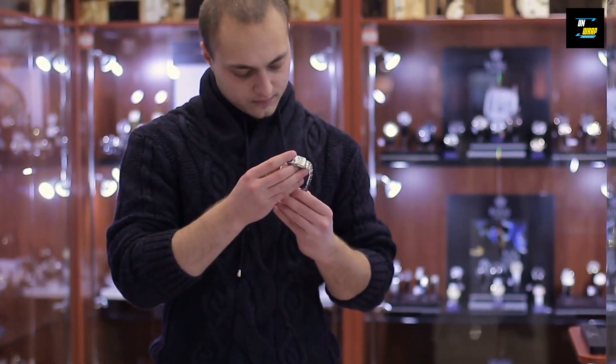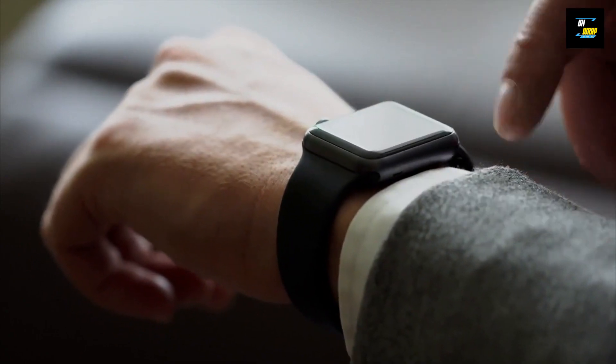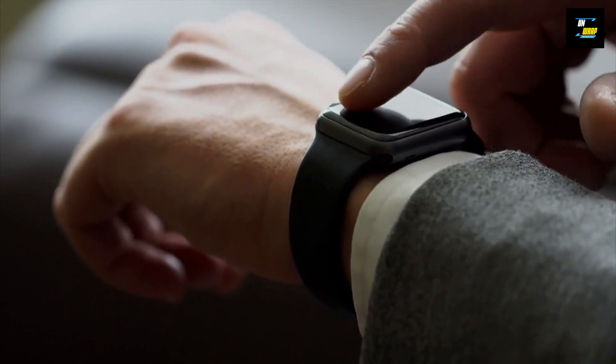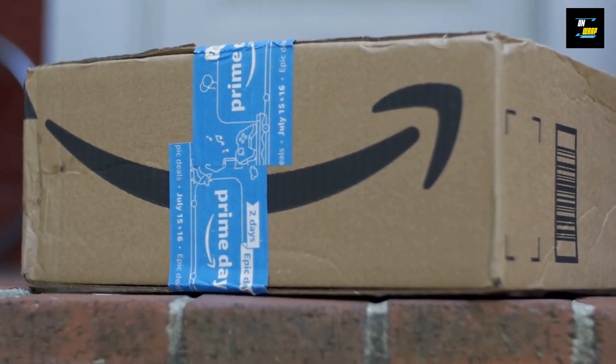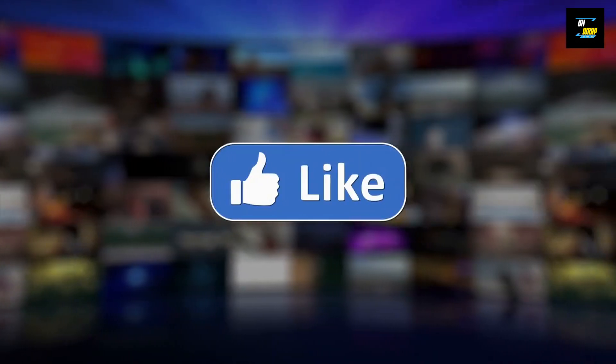Watches are useful for more than just being an accessory to your clothing — they also help you to stay on schedule. Additionally, modern smartwatches allow you to monitor your vital signs and track your exercise objectives, as well as telling the time. We've created for you a list of gorgeous women's watches at reasonable prices from Amazon's Deal of the Day.